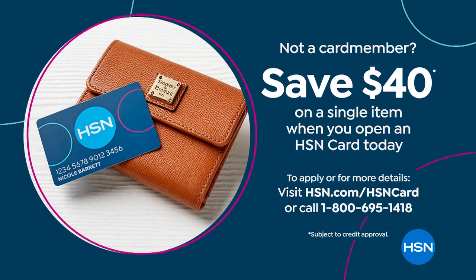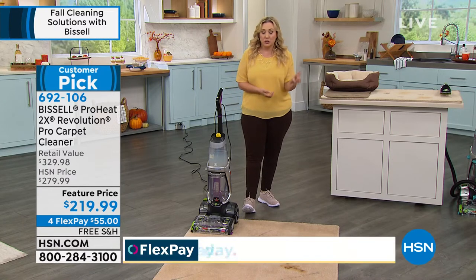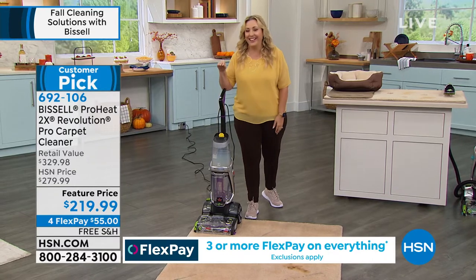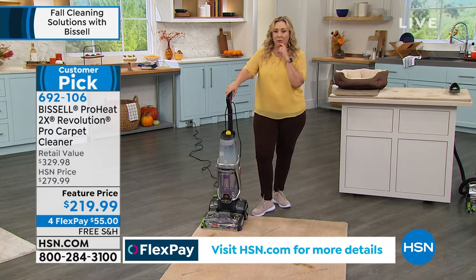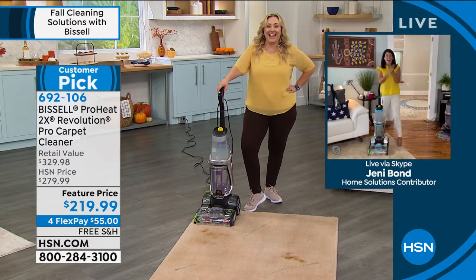Go to hsn.com, put 'HSN card' in the search bar, or call 1-800-695-1418. You get a $40 coupon off. And if you already have the HSN card, you get an extra flex pay. There's so much to talk about, and I'm going to bring in our special guest Jenny Bond.